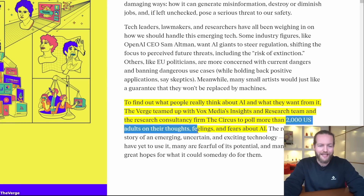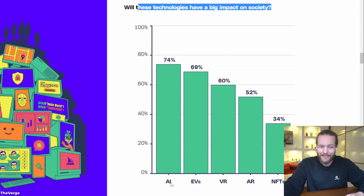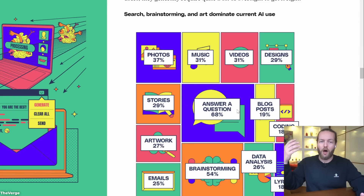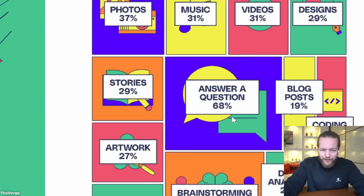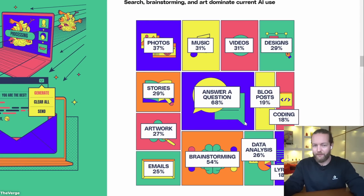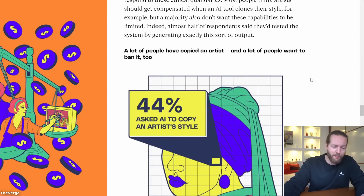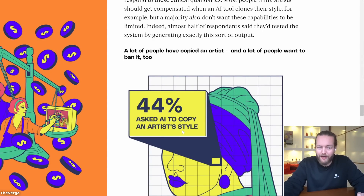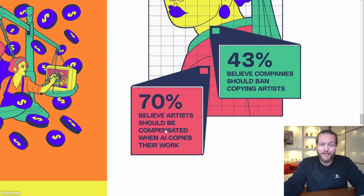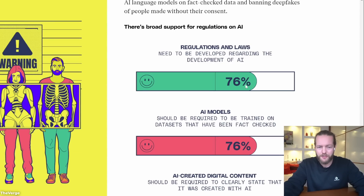So think about that — 75% of the 2,000 US adults surveyed don't even know what these tools are. When asked if these technologies will have a big impact on society, AI ranked highest. Current AI use is dominated by search, brainstorming, and art — answering a question at 58%, brainstorming at 54%, with others around 25–30%. Most people thought AI did a better job than they could across all these different tasks.